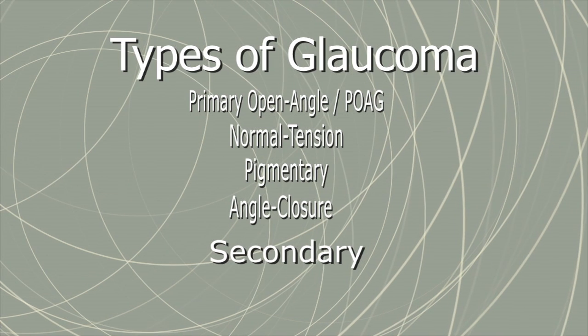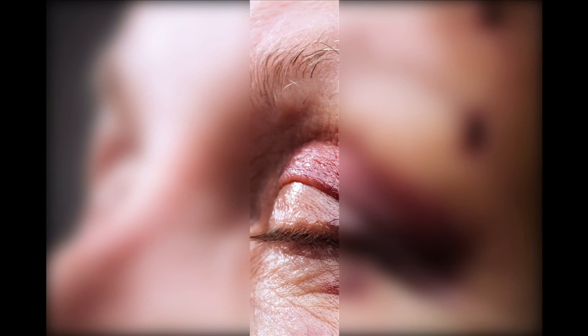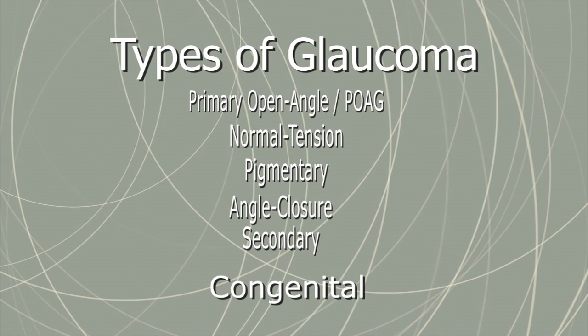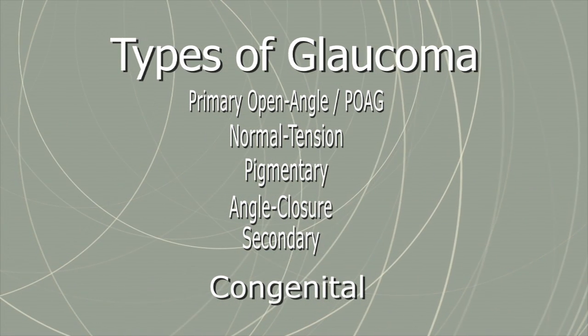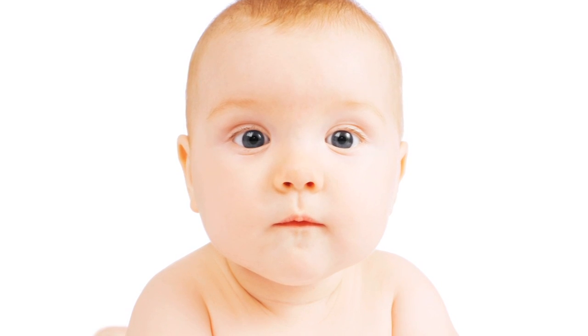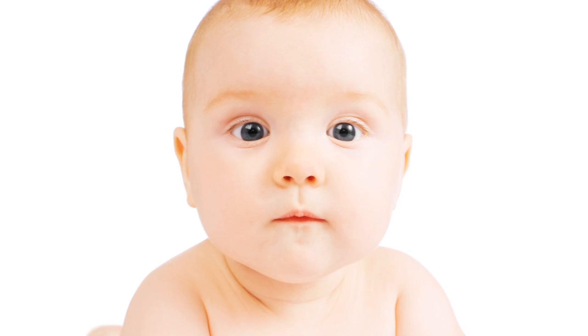Secondary glaucoma is triggered by a preceding event, such as an eye injury or infection. Congenital glaucoma is present at birth and around 80% of cases are diagnosed by age 1. Because children so young cannot communicate, it is hard to detect signs of congenital glaucoma.